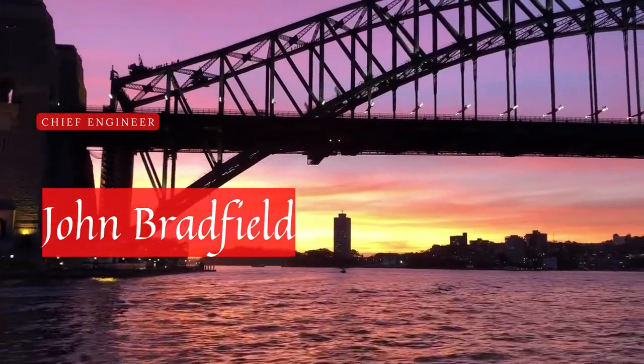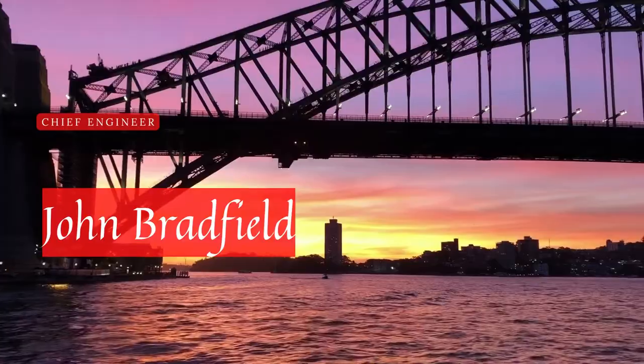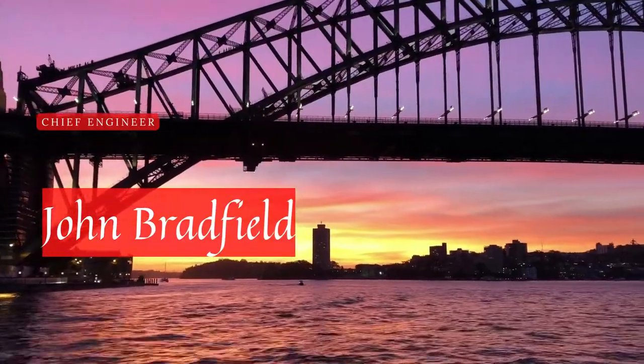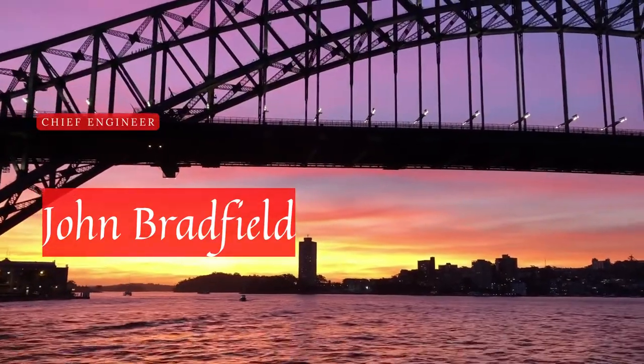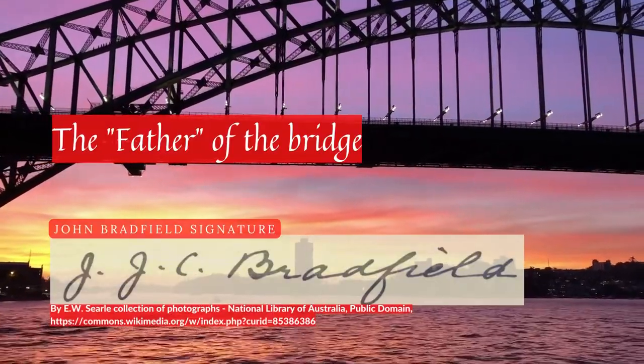In 1914, John Bradfield was appointed Chief Engineer of Sydney Harbour Bridge in Metropolitan Railway Construction, and having worked on the project over many years, earned him the legacy as the father of the bridge.